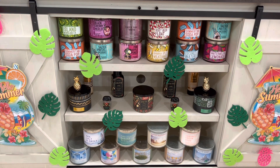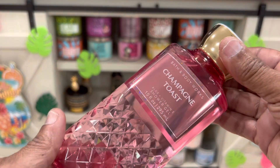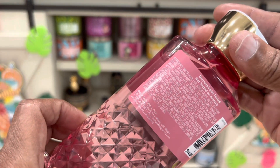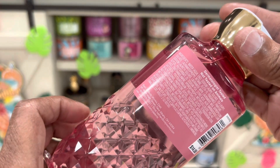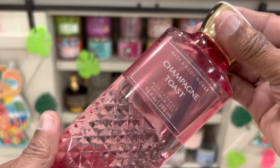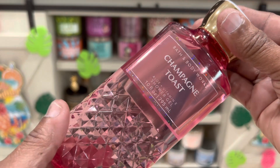And this is Champagne Toast shower gel. You know this is the older one but I love the packaging, and this is part of a birthday gift.